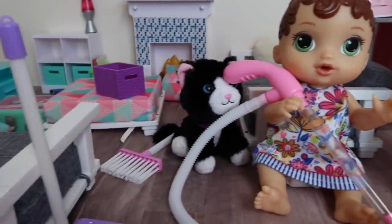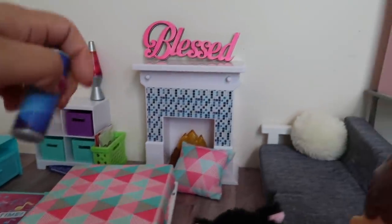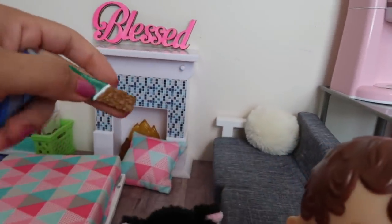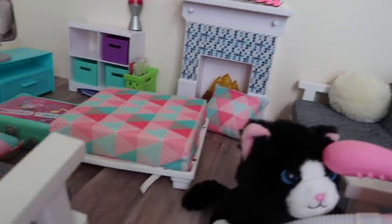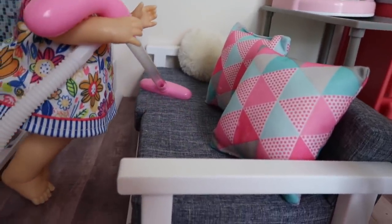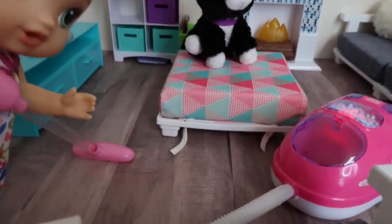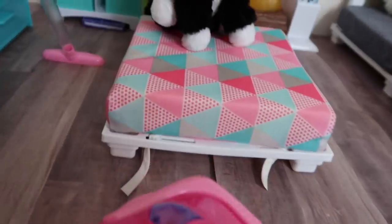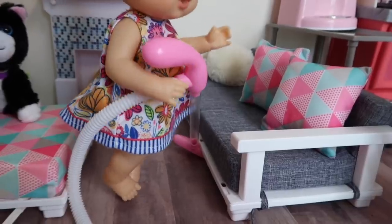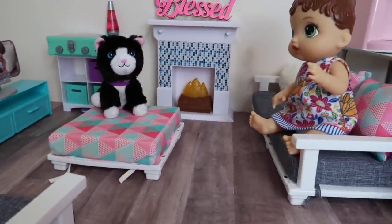Abby is going to vacuum, but first we're gonna have to pick up the living room, and then Drake is gonna sweep. Drake, you've been snacking on the couch again? I see a granola bar on the couch, a juice box — all kinds of food on our couch. Let's turn this on. There's a lot of cat hair on our couch from our cat. I think Abby did a really good job — our living room looks really nice again.